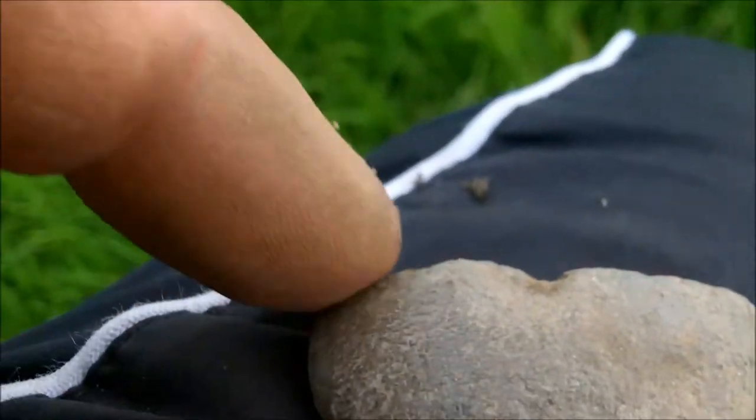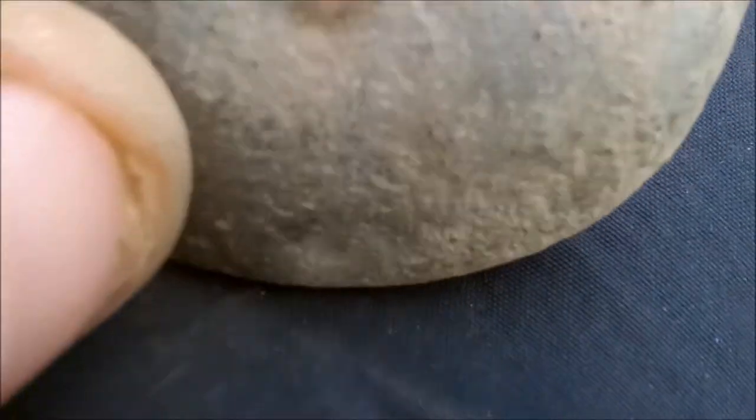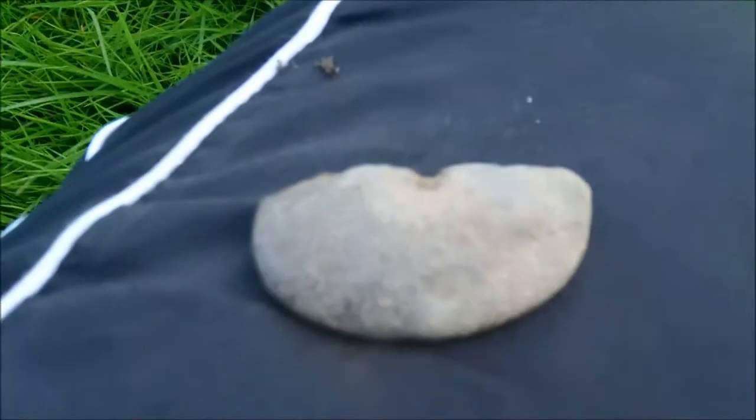Nothing special, but it was deep down. It's just like a big lump of lead. Looks like it might have been something — like it's had a hole in the middle. Flat on that side. Could be a hole; looks like it's had an iron pin in there. Okay, let's carry on.